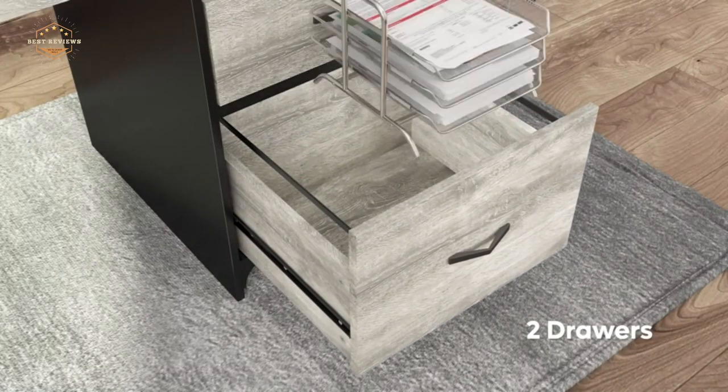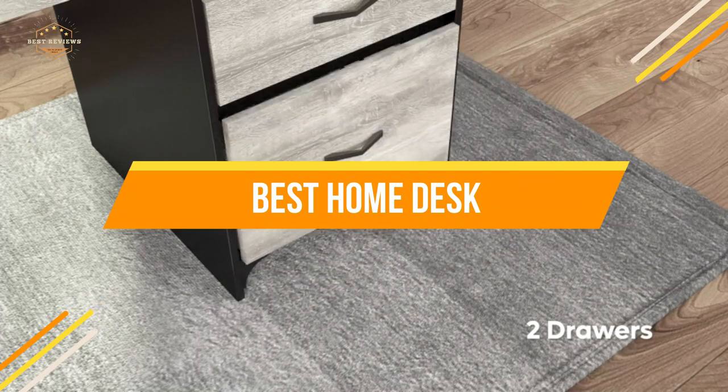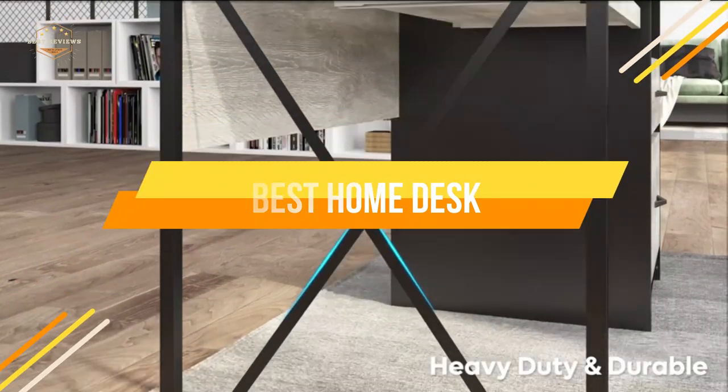In today's video, we will show you the top 5 best home desks. So, let's get started.